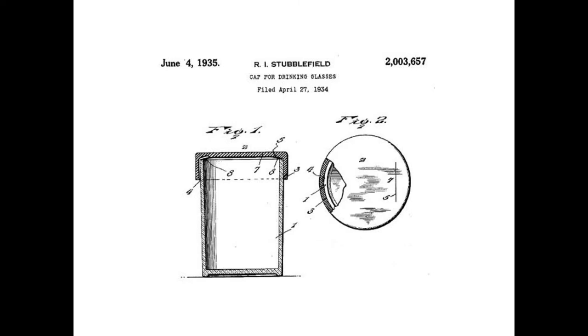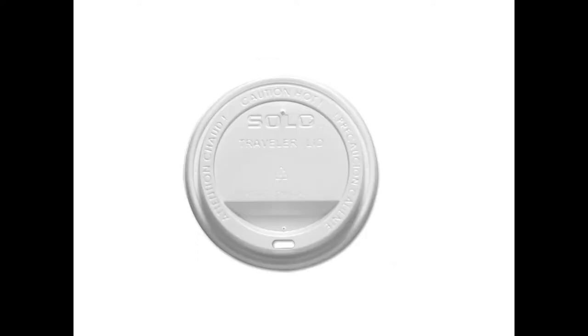The most common drink lid is the Solo Traveler, patented in 1986 by Jack Clements. This lid is now a permanent member of the collection of the Museum of Modern Art. These items are considered trash, and yet they come with a modest form of social capital.